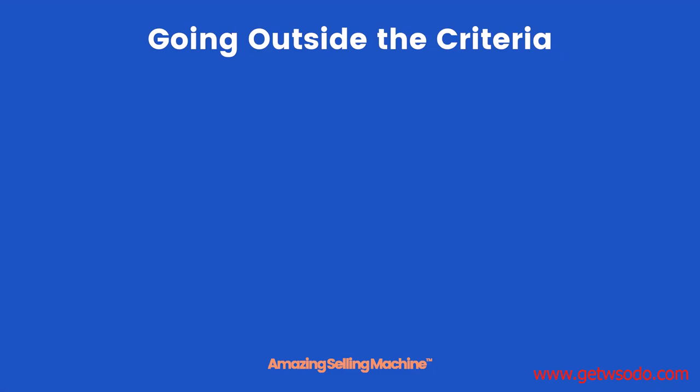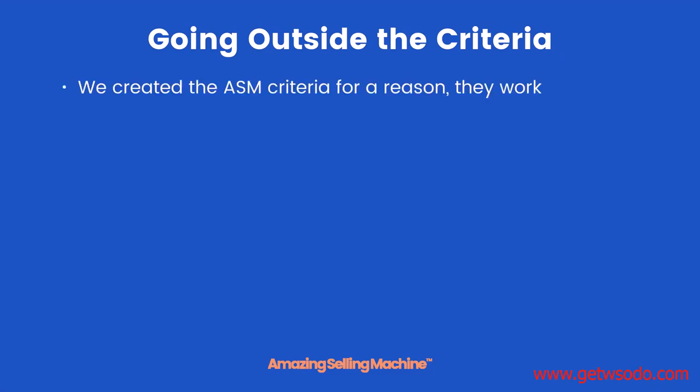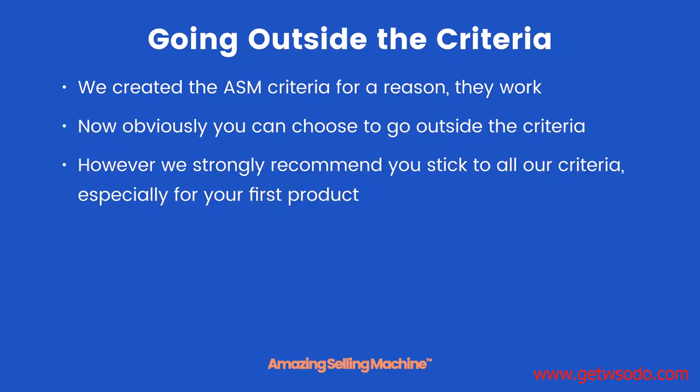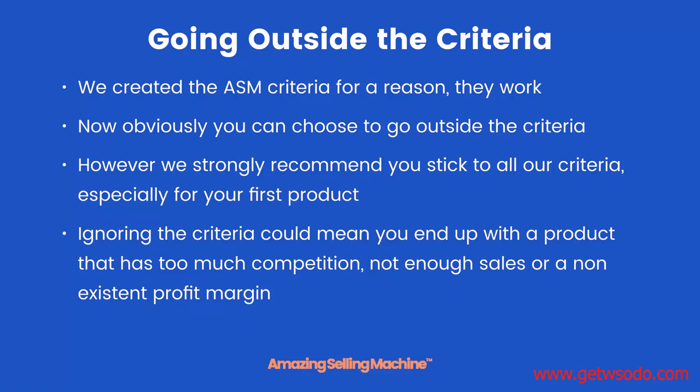Going outside the criteria. We created the ASM criteria for a reason — they work. Obviously you can choose to go outside the criteria; however, we strongly recommend you stick to all our criteria, especially for your first product. Ignoring the criteria could mean you end up with a product that has too much competition, not enough sales, or a non-existent profit margin.